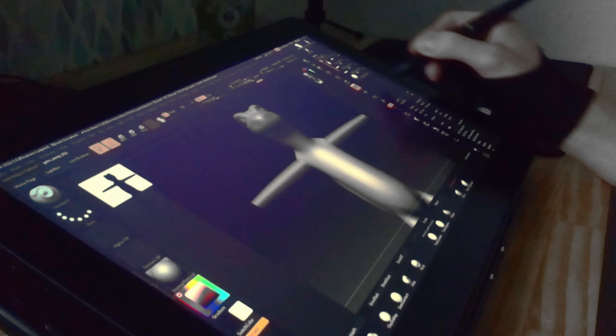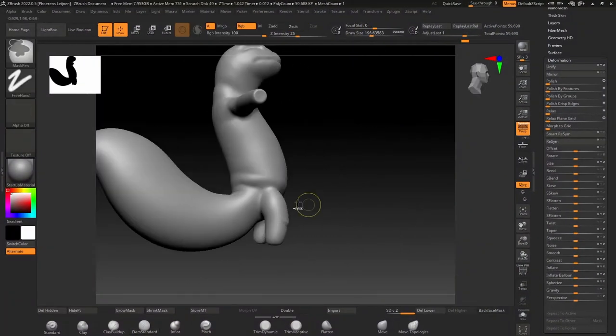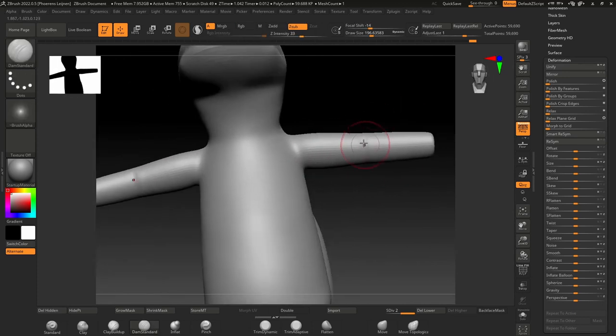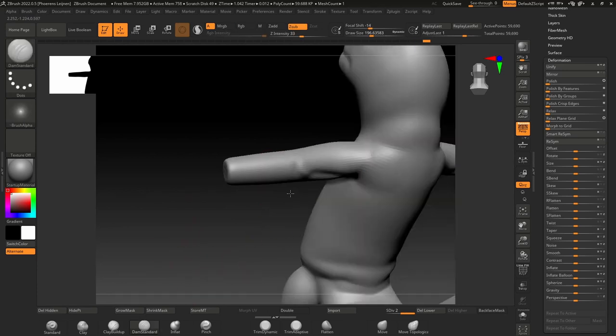And as a character artist, you make — well — characters, but also animals, creatures, etc. And a thing we do a lot is sculpting. Sculpting in 3D is an amazing thing, since you can very quickly give the shapes you want to your characters, and add all the tiny details you want. Your imagination will be your limit.